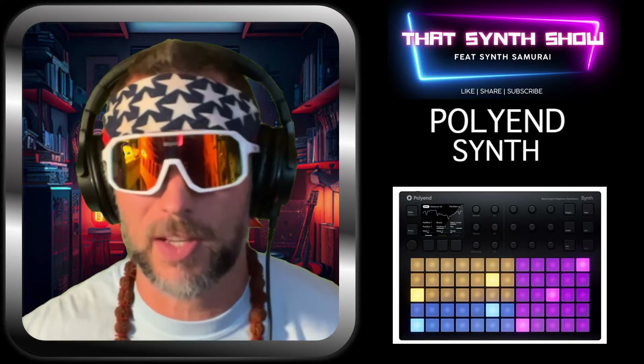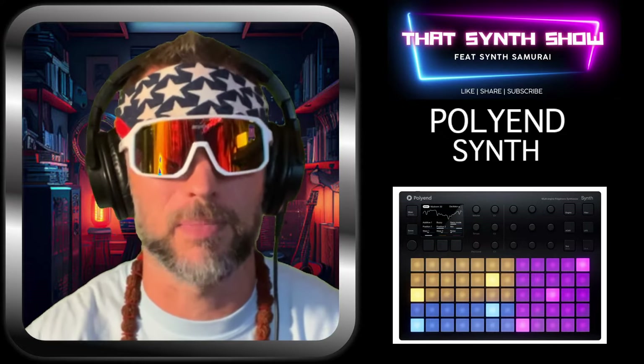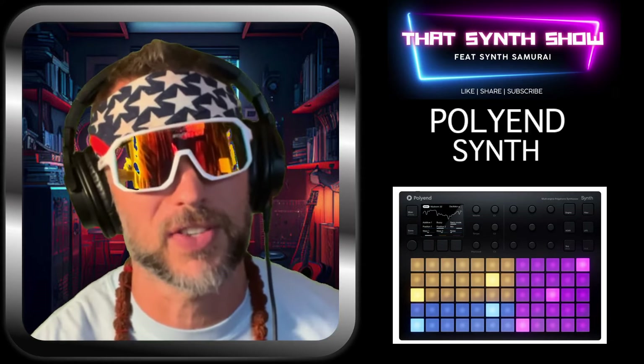If you don't believe me, believe Vulture Culture because he did the best videos on it. Today we're going to go over that a little bit, and then we're going to do a little bit of a deep dive. But in the beginning, let's just go over a refresher of what this little beautiful thing's all about.